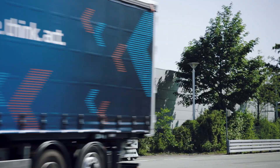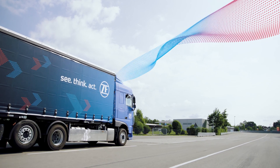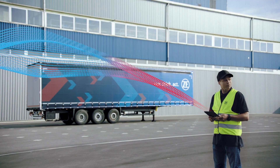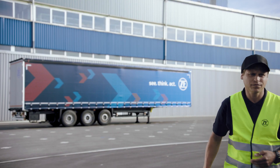The ZF IoT platform is an open, scalable, cloud-based platform. We developed it to connect different kinds of assets to the platform, like vehicles and our products. On this platform we provide several applications and solutions to give our customers and our partners access to the data and provide some benefits to them.